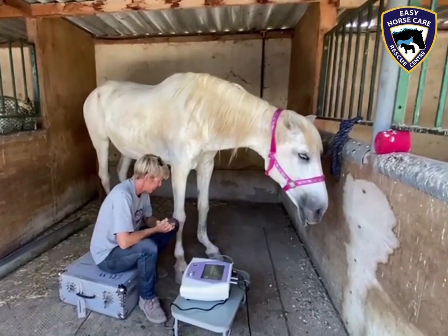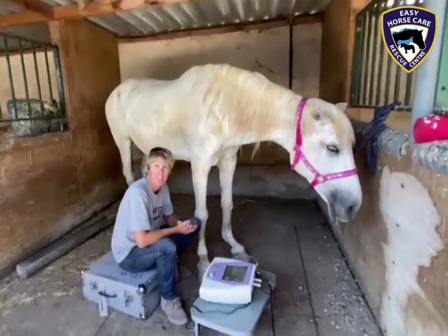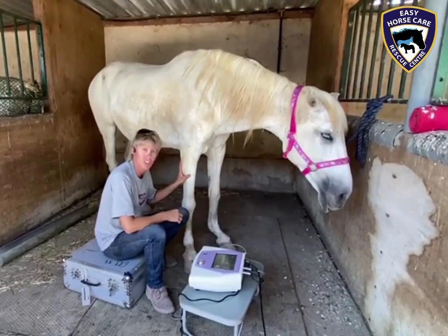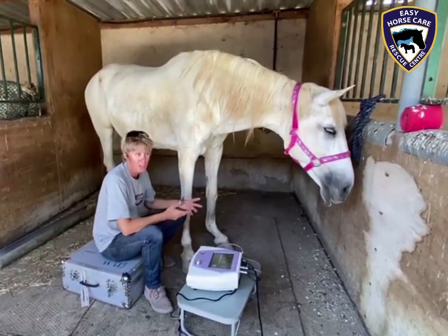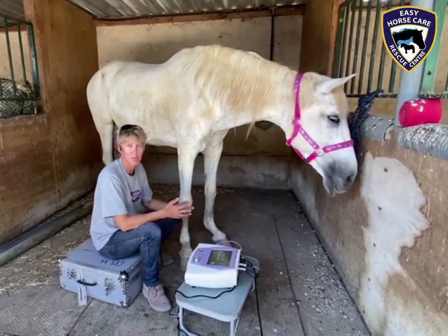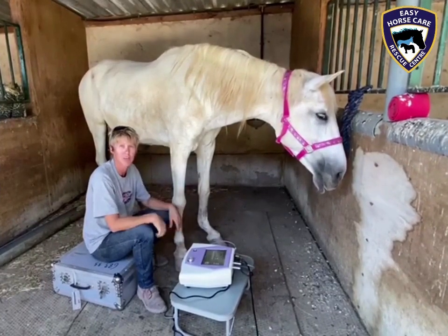However, she still has a lot of swelling in the tendons. So what are you doing today, Dorothea? Today we're doing some shockwave sessions to try to get her a bit more comfortable, to see if we can get the pain levels a bit lower.